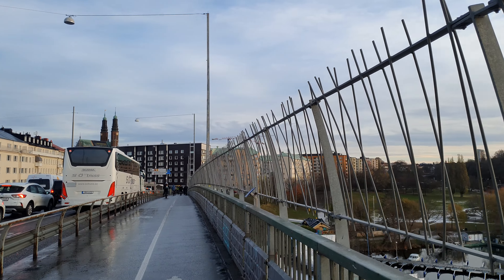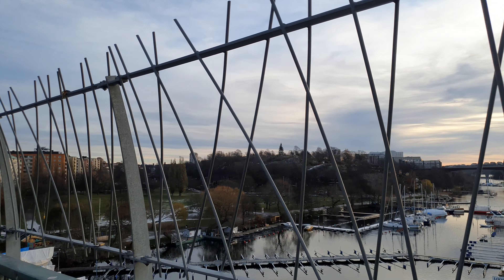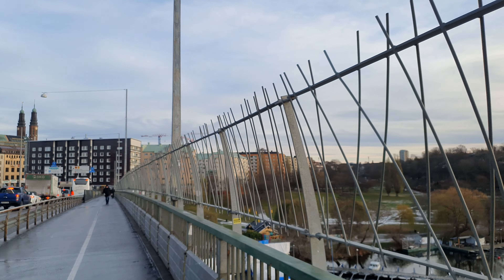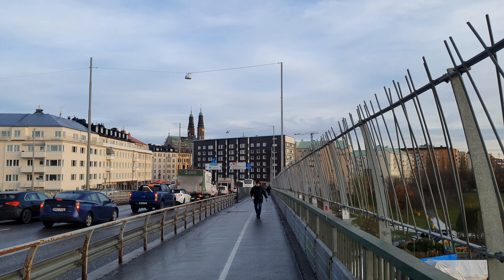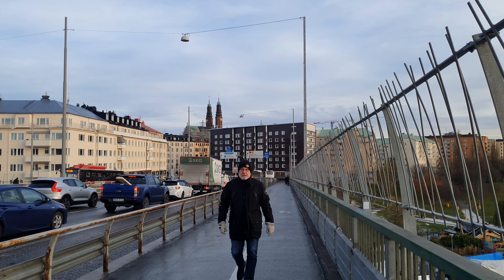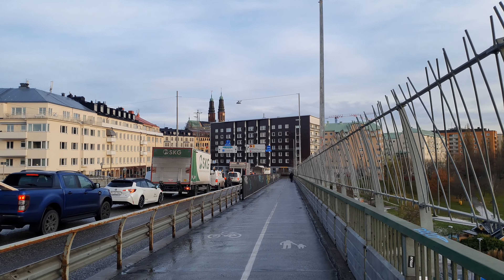Stockholm has 14 islands in the center, and I've walked on 13 or 14 of them. The only one I haven't walked on yet is Stora Essingen — I've been on Lilla Essingen but not Stora Essingen. I don't know why, it just doesn't look that appealing to me, but I will do it at some point.